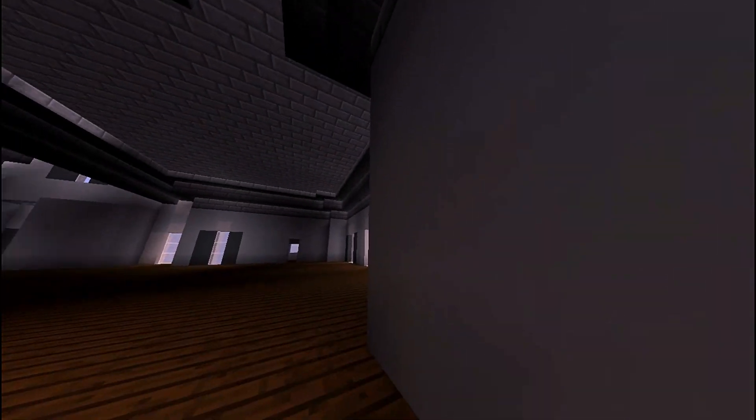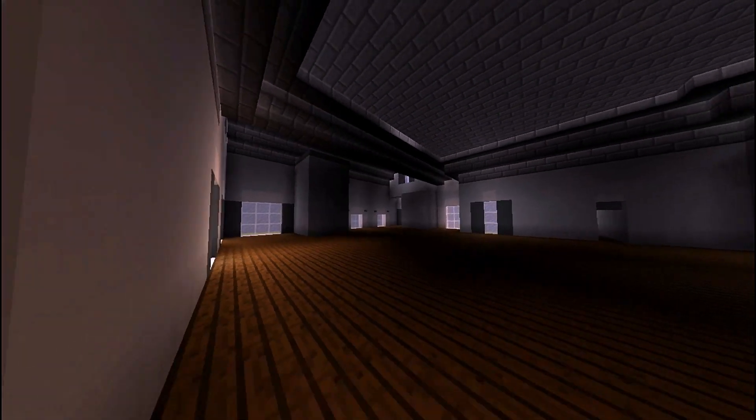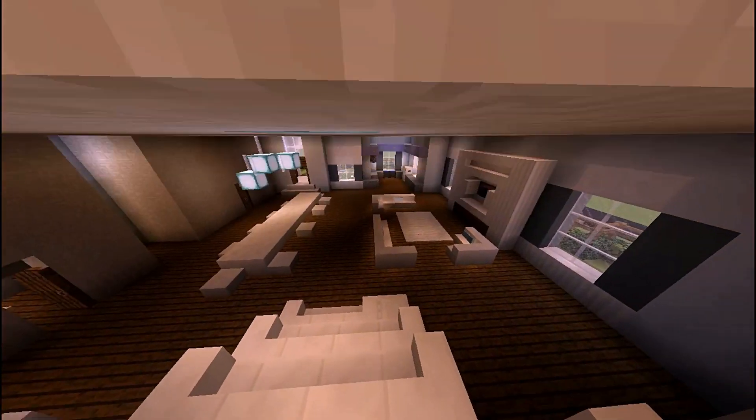So now we're gonna go upstairs. I still haven't furnished the upstairs part which is a bummer, but I'll get to that soon. It looks really nice — it's got lots of light and a very tall roof which is nice.